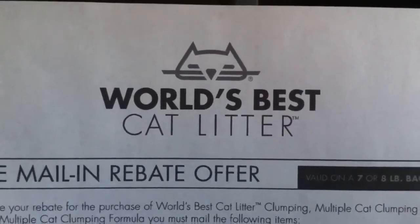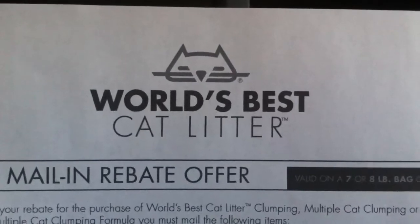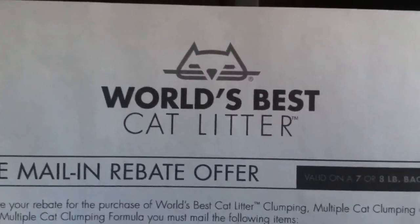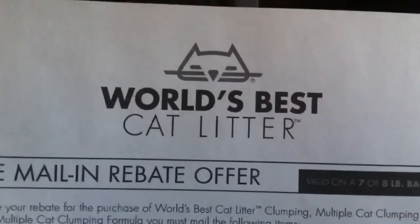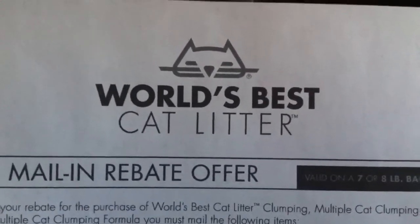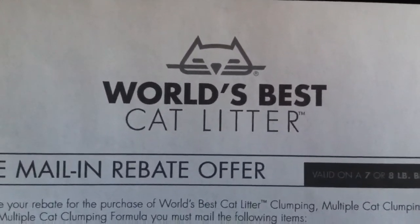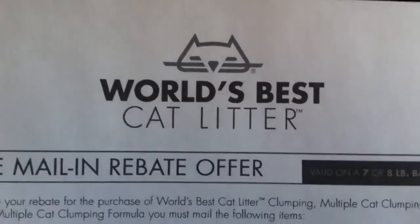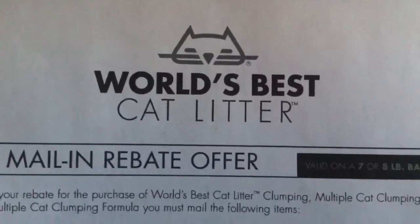Hey guys, it's me. I was doing a little couponing this afternoon and I came across a really great deal, so I thought I'd share it for all of my cat lovers out there. It's even a really great thing to pick up if you can donate it to shelters too. So cat lover or not, help a furry friend out in need.